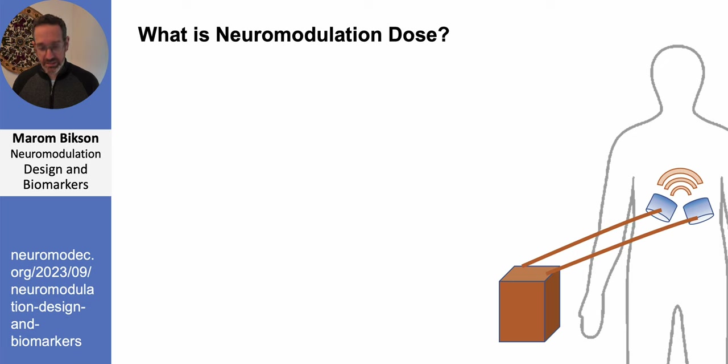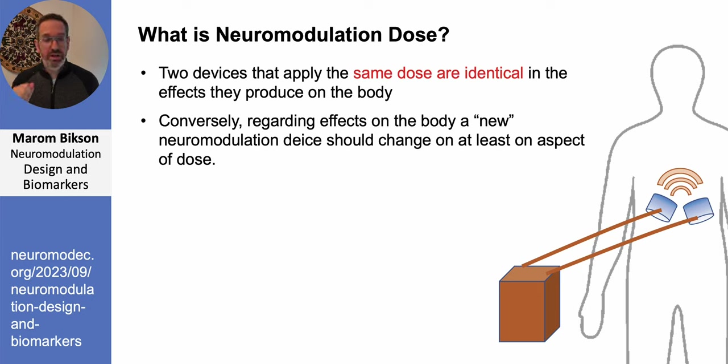There are important corollaries to this precise definition of neuromodulation dose. If two devices produce the same dose, the body cannot distinguish them — whether one is orange and made by company A, or purple and made by company B, the electrical stimulation entering the body is identical. Conversely, if you want to create a new neuromodulation device that does something previous devices did not do, you must change the dose — either where you place the electrodes or some aspect of the waveform, such as going from 100 Hz to 1,000 Hz.